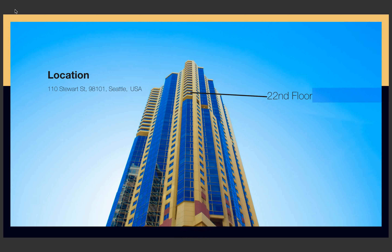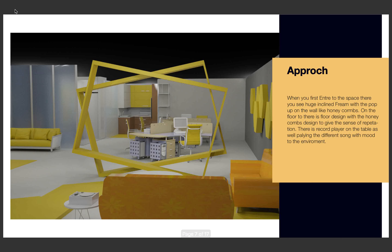My office is located in Seattle, Washington, USA, on the 22nd floor with a small patio. When you enter my office space, you will encounter inclined frames and you can also see pop-up elements on the wall that look like a honeycomb.